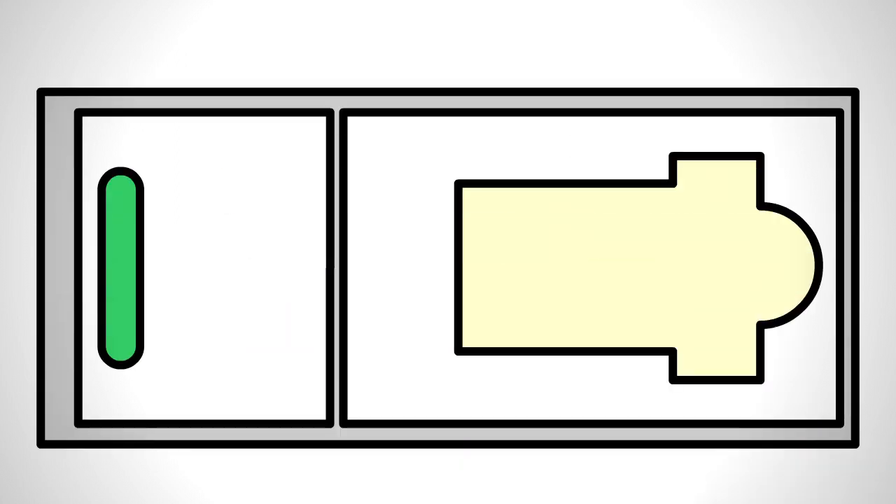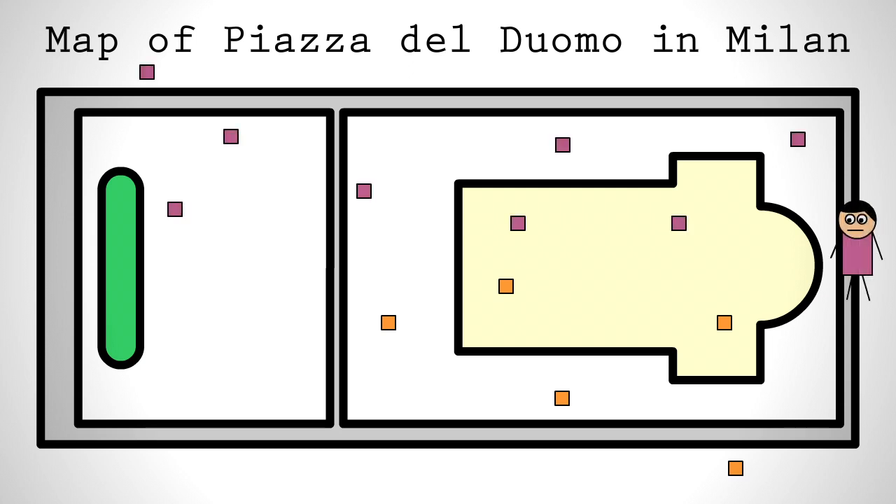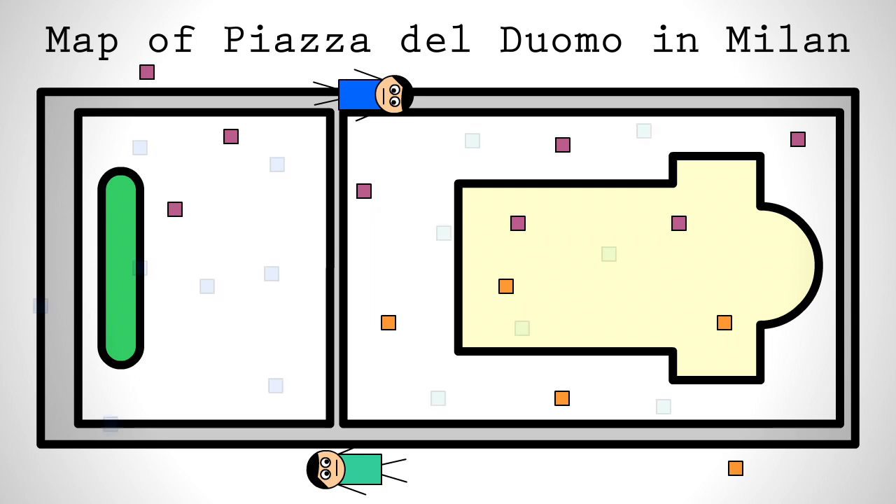Hemi-neglect can even make its way into a person's memories and spatial reasoning. A study in the 1970s asked two patients familiar with the plaza in Milan to imagine themselves standing at one end. Both patients described features that would have been on their right side. But when asked to imagine themselves standing on the opposite side, they described features from their previously neglected side. From various other vantage points, they were only able to describe what would have been on their right side. This suggests that the patients' memories were intact, but their ability to recall and interpret them were impaired.